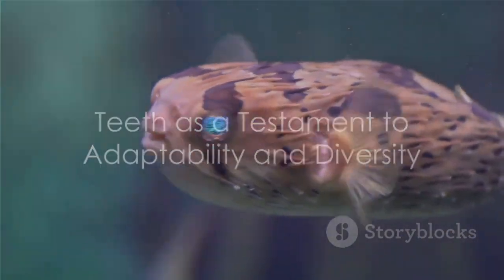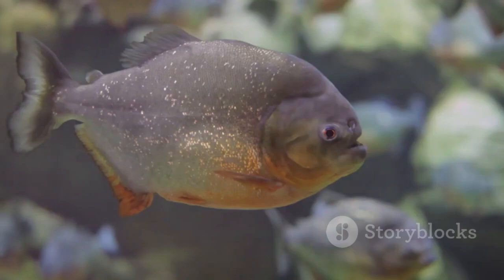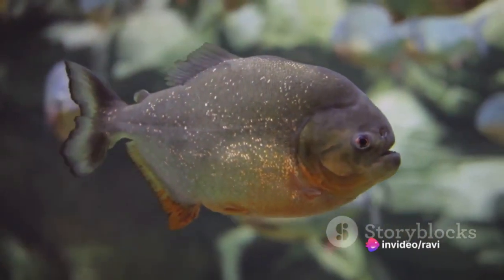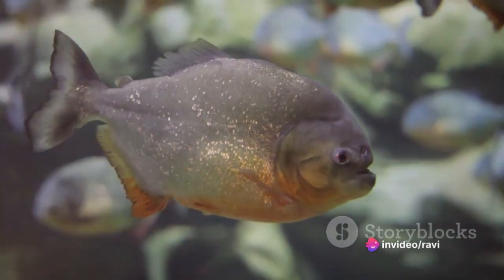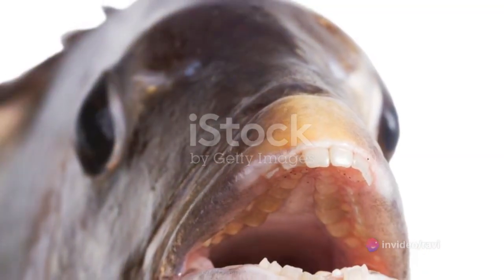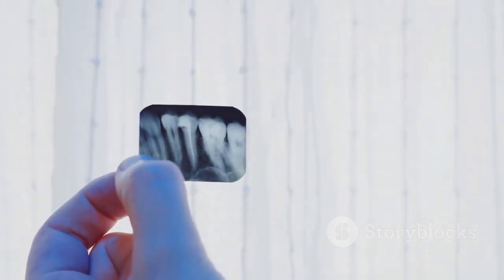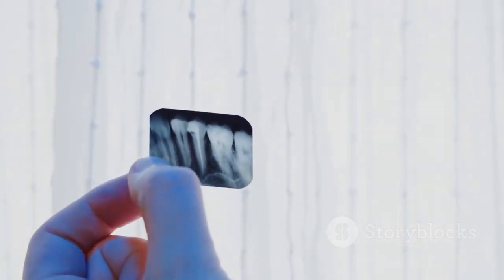In closing, the existence of fish with human-like teeth is a testament to the adaptability and diversity of life on Earth. Whether it's the Pacu fish with its molar-like teeth grinding down plant matter, or the sheepshead fish with its incisor-like teeth crushing shells, it's clear that teeth play a crucial role in the survival and success of these species.